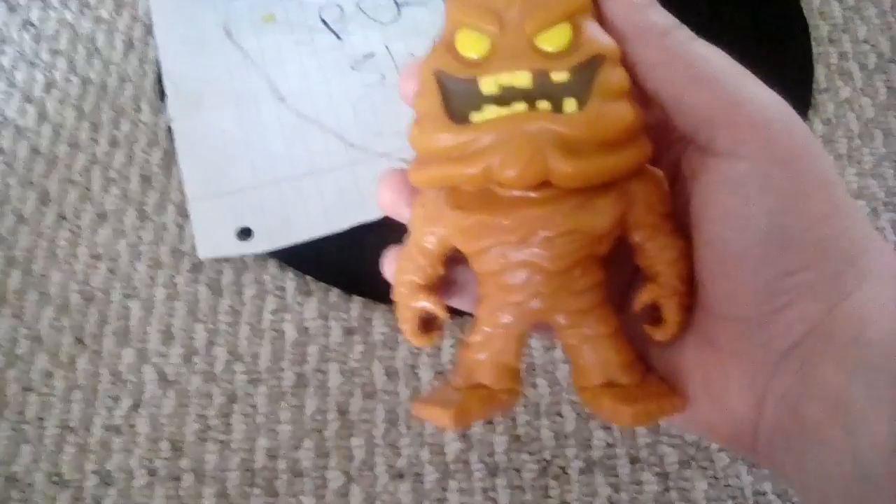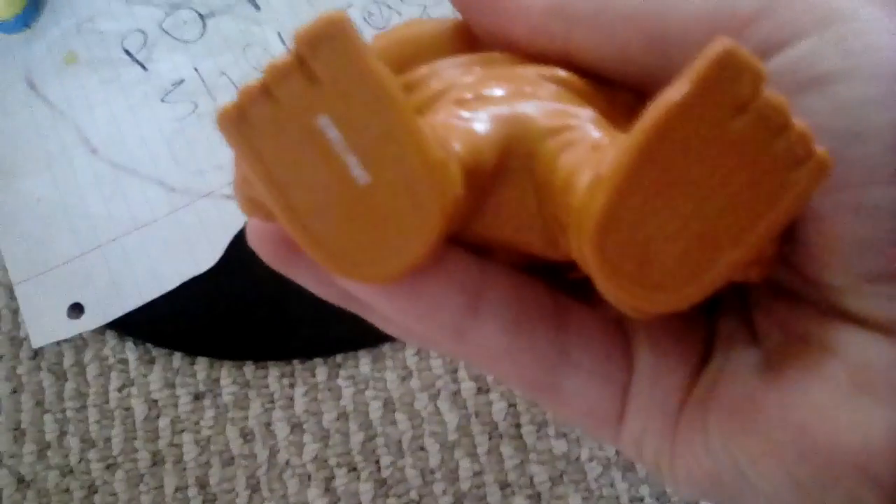Last but not least, Clayface. He's really cool — I think he's my tallest pop too. He was made in 2017 so he's not that old.